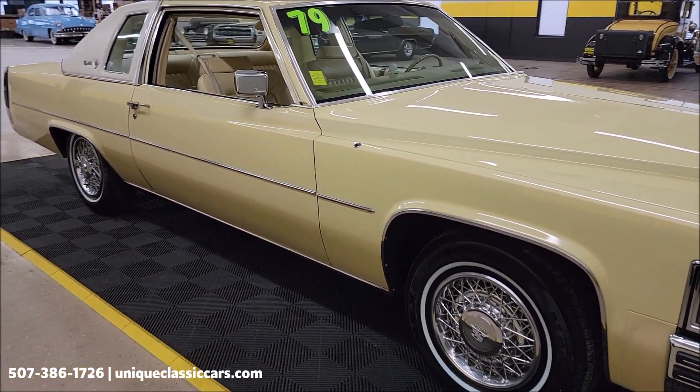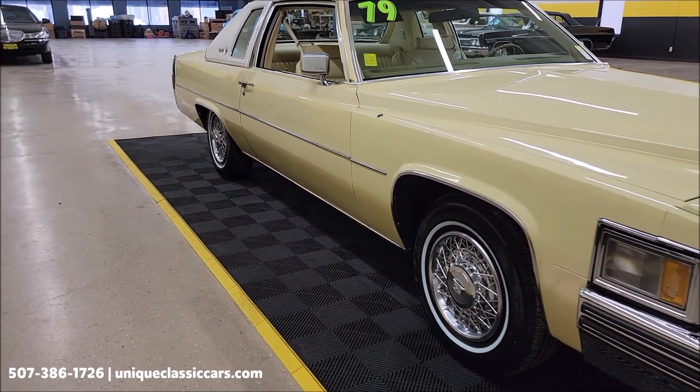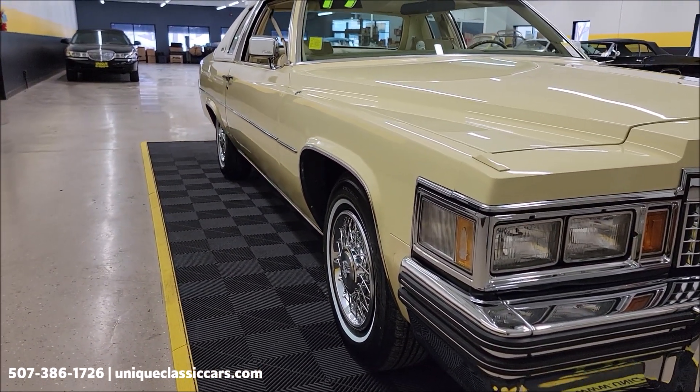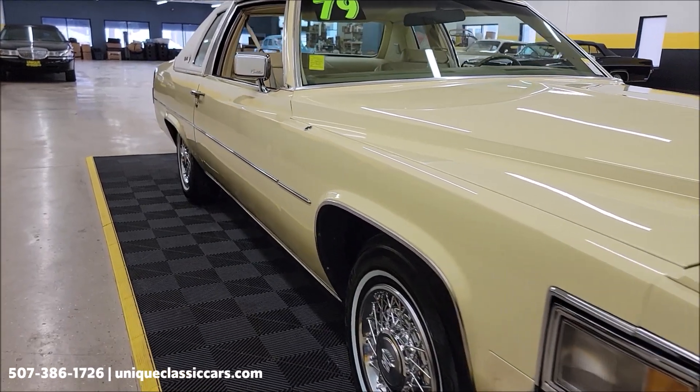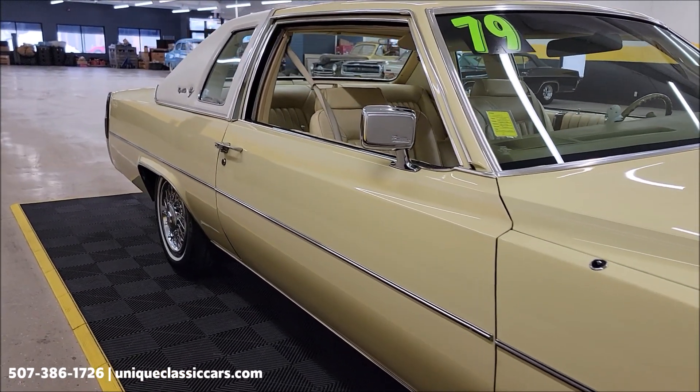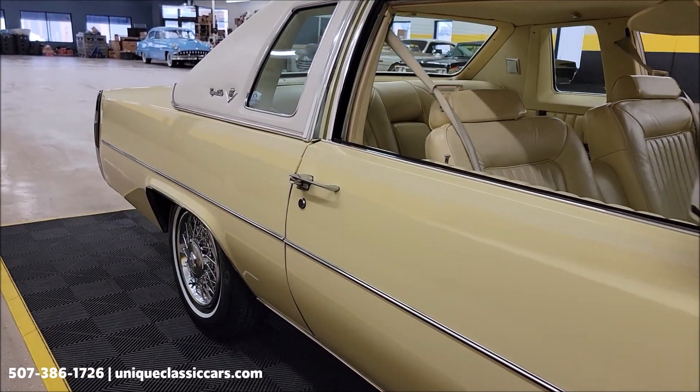If you want to check out the still pictures, you can see the underside, interior, and engine bay. Still pictures can be seen at UniqueClassicCars.com — click on the link down below this video in the description. And of course, you can call us at 507-386-1726.